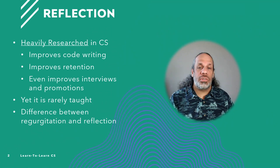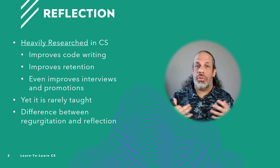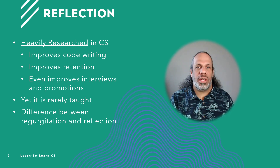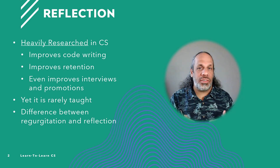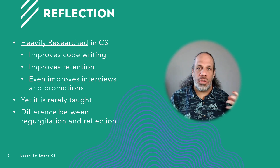It has been heavily researched in computer science that reflection is beneficial. It improves your code writing. They sat students down with reflective prompts and measured their ability to write code throughout a semester. Those who used the reflective prompts improved faster and wrote better code by the end of the semester than students who chose not to reflect.